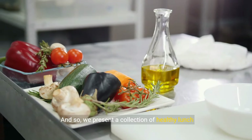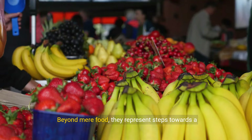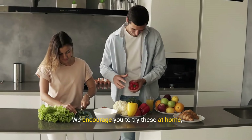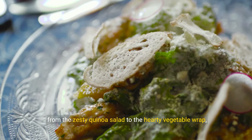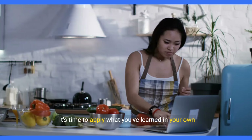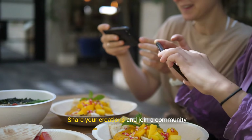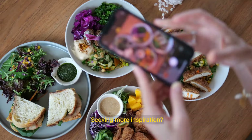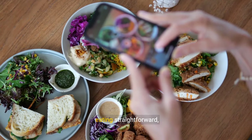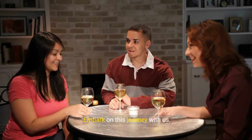We present a collection of healthy lunch recipes designed for your busy lifestyle. Beyond mere food, they represent steps towards a more vibrant you. We encourage you to try these at home — from the zesty quinoa salad to the hearty vegetable wrap — as building blocks for a better diet. It's time to apply what you've learned in your own kitchen. Share your creations and join a community committed to healthy living. Seeking more inspiration? Subscribe for tips and recipes that make healthy eating straightforward, enjoyable, and an integral part of your daily routine. Embark on this journey with us.